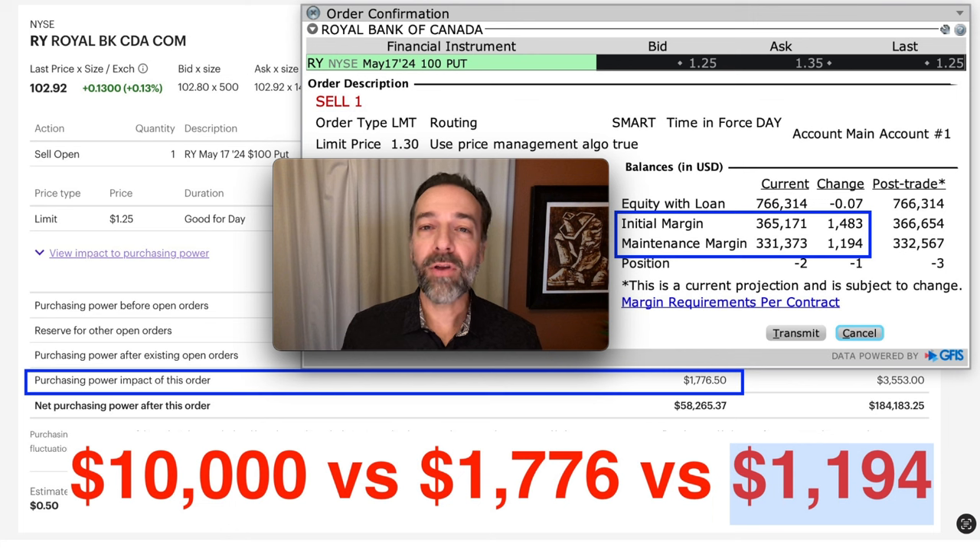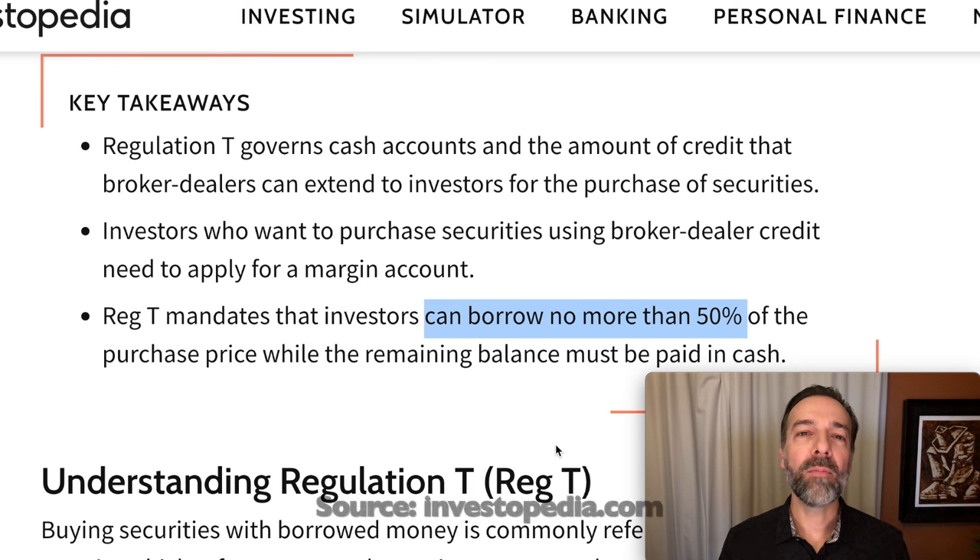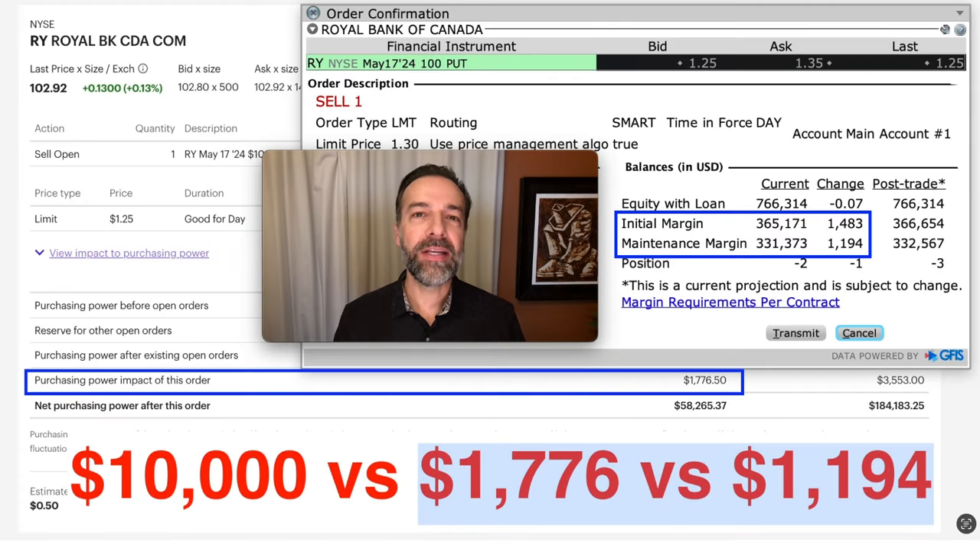For those new to margin, or even those experienced, here are some very important things you must know. There are several different types of margin — you have Reg-T margin and portfolio margin when it comes to stock and option trading. With Reg-T margin, the requirement is usually higher than portfolio margin, and this is mandated by the government. Trading using Reg-T margin allows you to have less capital than a cash account. In our Reg-T account, we're required to have $1,776, while our portfolio margin account only requires $1,194 for the same position.